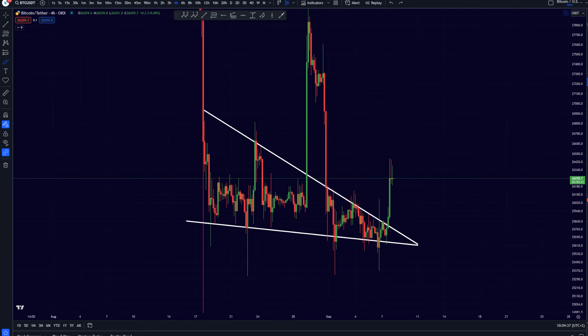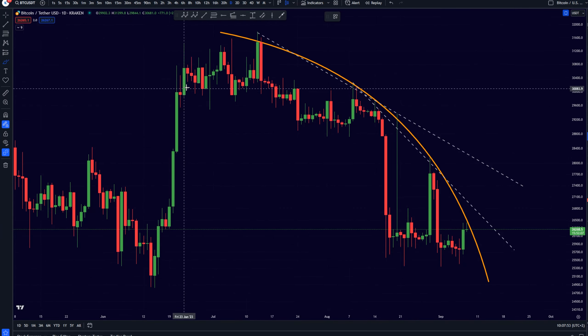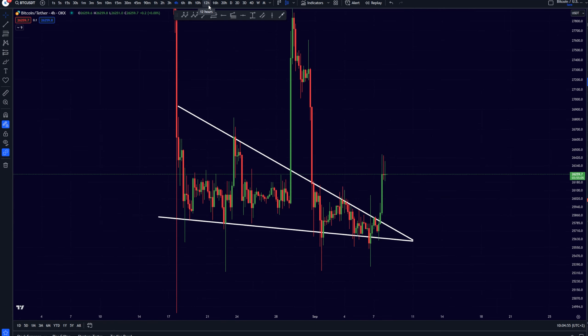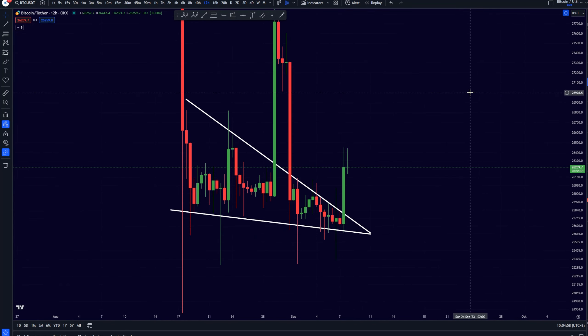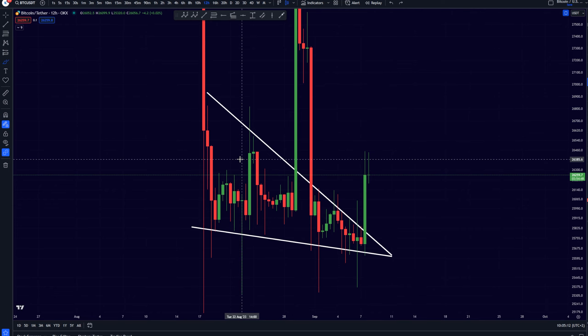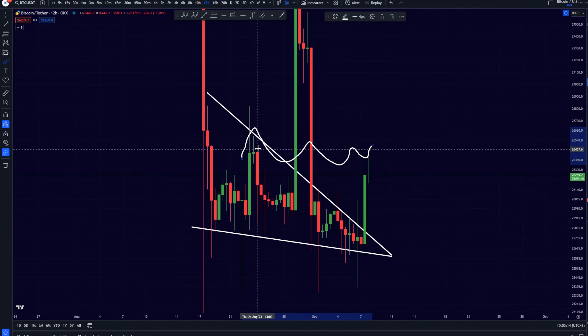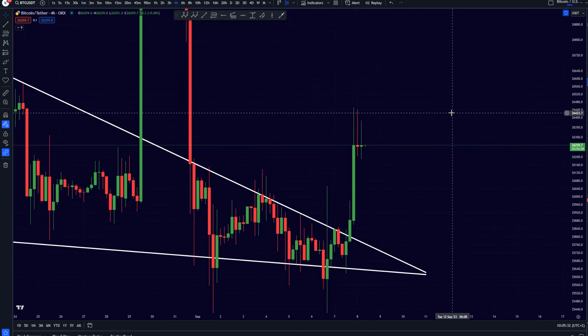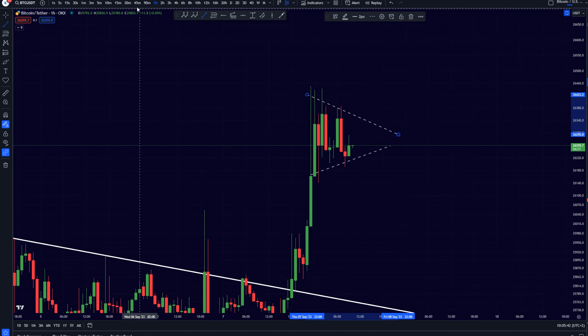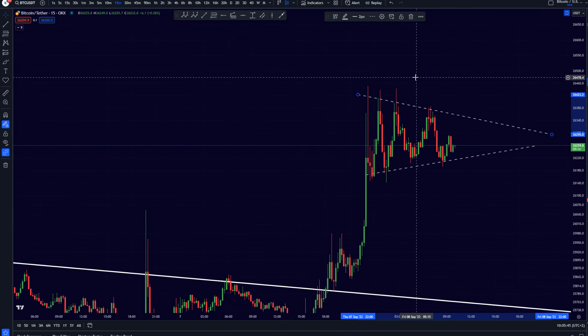What I'm currently noticing at these current levels — just like at these levels right here and just like at these levels right here — is that everyone once again is starting to flip bullish, while at the same time we are still trading in some kind of a downtrend. On the 12-hourly time frame we may have already reached our price target, having already reached these levels right here. On the 1-hourly time frame we are now creating some kind of symmetrical triangle or consolidation pattern.